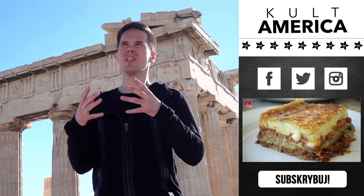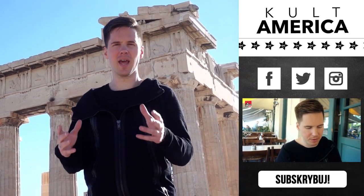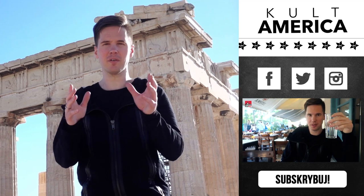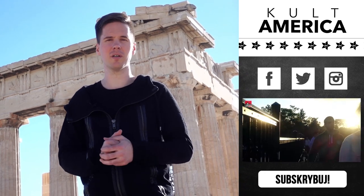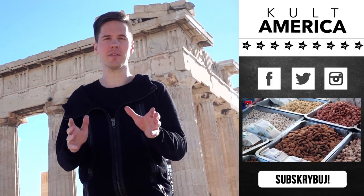Would I recommend someone come here to visit these sites? Yes, absolutely. But you have to calibrate your expectations for the fact that you are going to be sharing it with every other American who you went to school with. My name is Ryan Sokesh — thank you so much for watching Cult America. Please write in the comment section below what your favorite places in Athens are.